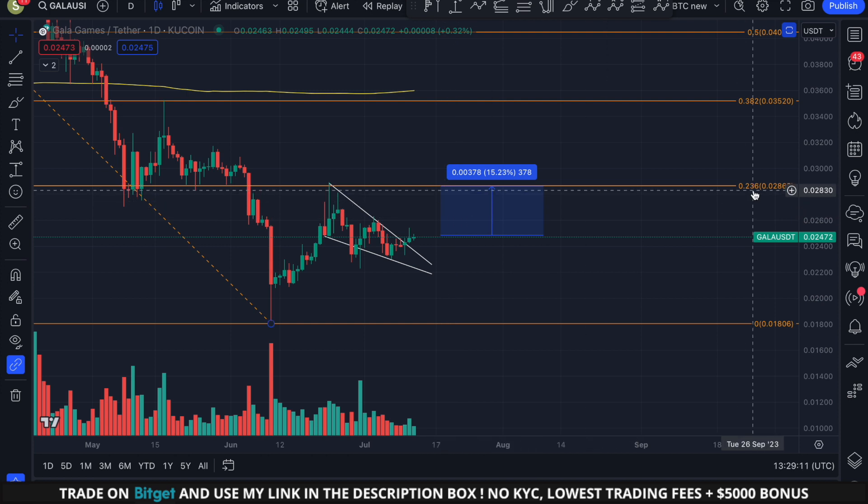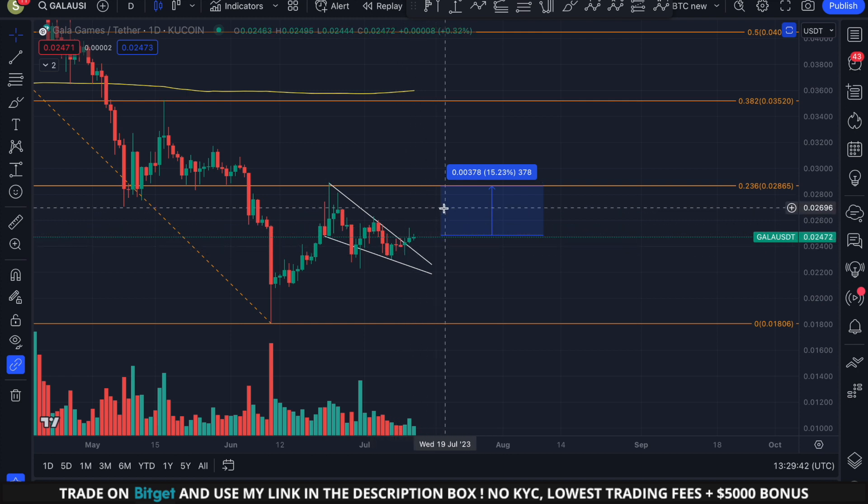If the price of GALA continues higher in the forthcoming days and weeks, the next price target is the 2.8 cent price level — the 0.236 Fibonacci level marked in orange. Looking at the left-hand side of the screen, there was a lot of volume traded on top of this level. We got supported here from the beginning of May towards the beginning of June, and since we lost this area as support we saw a significant breakdown. So if we reach this level, I do expect major resistance there.